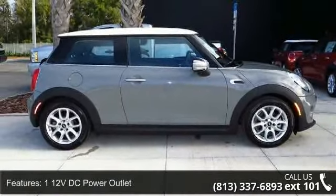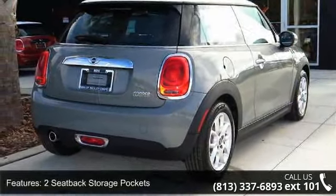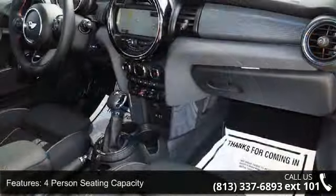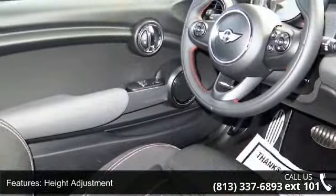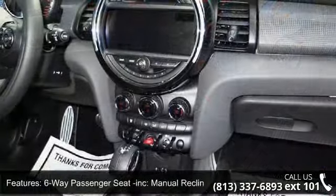Some of the top features included with this vehicle are one 12V DC power outlet, two seat back storage pockets, four-person seating capacity, six-way driver seat with manual recline and height adjustment, six-way passenger seat with manual recline, air filtration, analog display, cargo space lights, and covered dashboard storage.